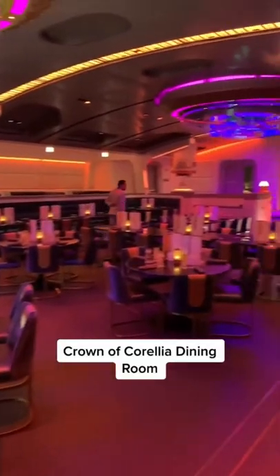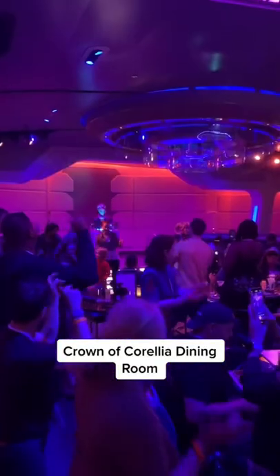The Crown of Coralia Dining Room — the ship's supper club, offering a menu of fine dining from across the galaxy and live entertainment featuring superstar Gaia.